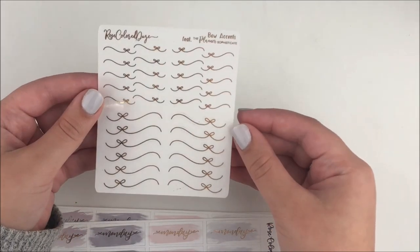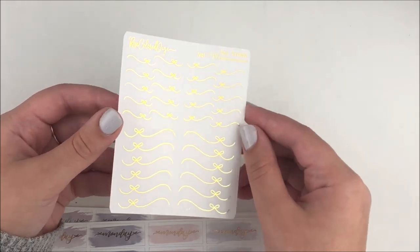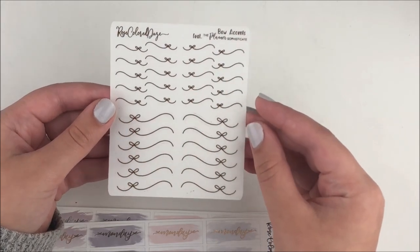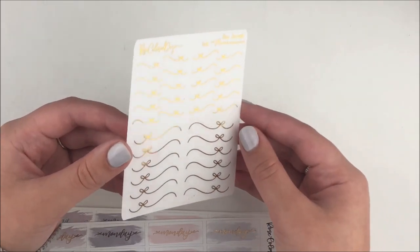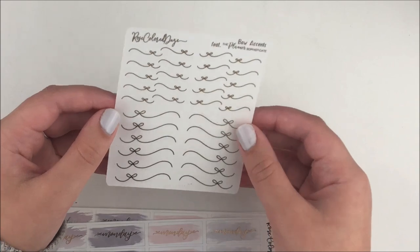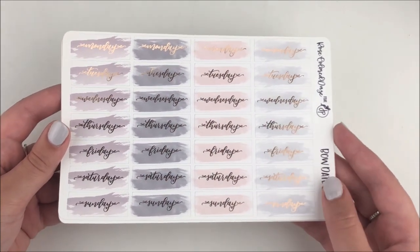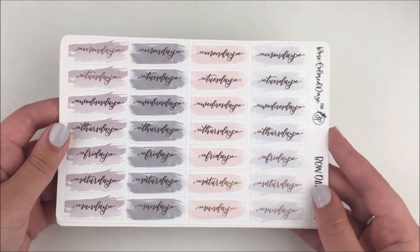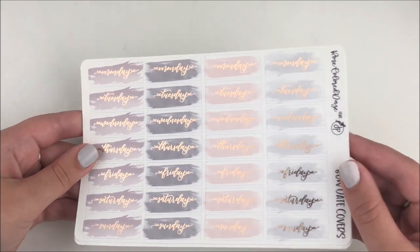The first shop I'm going to show you guys is Rose Colored Days. I've been using these little bow dividers that are in collaboration with the Planner Sophisticate Jesenia. I love them so much and my gold ones are already halfway done, so I figured I would just pick up another sheet. I do still have a bunch of my other colored ones like silver and rose gold, but I did pick up another set. I also got their other collab sheet which was these date covers.